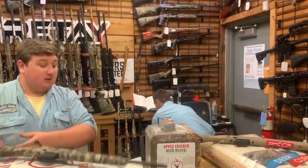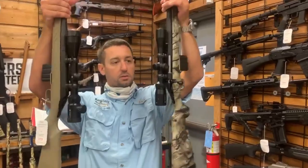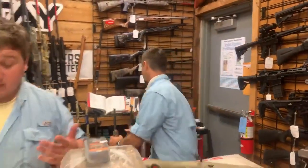We also got a couple that we just pre-mounted with scopes — put some Vortexes on there — so we've got a couple of options for you as well.